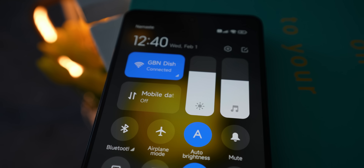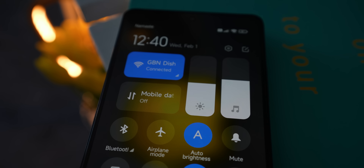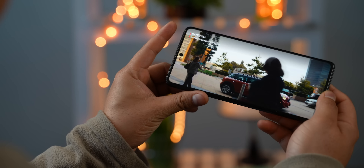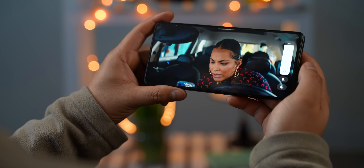One thing I'm still noticing is that the X5 Pro is a little slow at adjusting brightness on its own sometimes — hopefully Poco will fix this with a future update. The Poco X5 Pro's stereo speakers also complement the binge-watching experience quite nicely, however they sound a bit sharp at max volume.